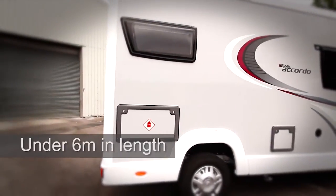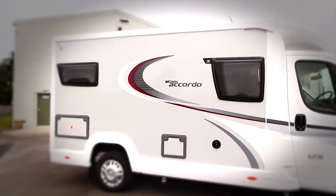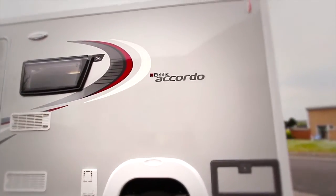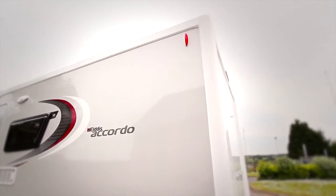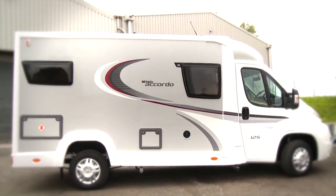Measuring in at under six metres in length and under 2.8 metres in height, the Accordo is perfectly practical for day-to-day use. It's got all the benefits and attributes of a coach-built motorhome — it's smaller, under six metres, easier to store at home, great to drive, and even cheaper to take on ferries because of the compact size.